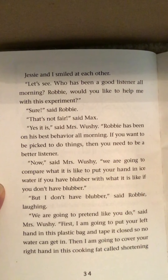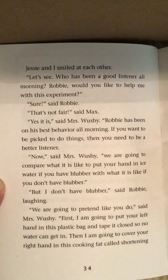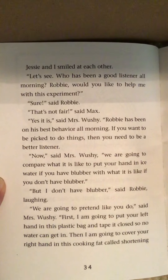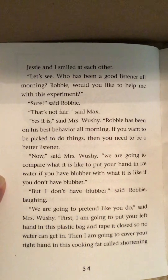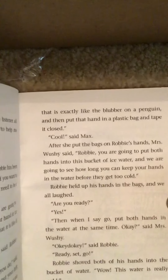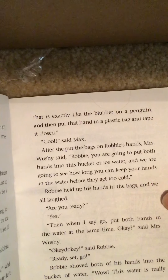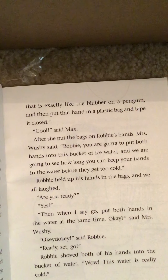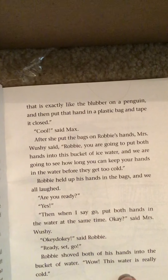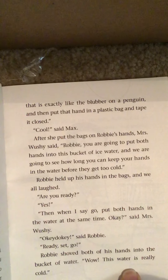'But I don't have blubber,' said Robbie, laughing. 'We are going to pretend like you do,' said Mrs. Wushy. 'First, I'm going to put your left hand in this plastic bag and tape it closed so no water can get in. Then I'm going to cover your right hand in this cooking fat called shortening, which is exactly like the blubber on a penguin, and then put that hand in a plastic bag and tape it closed.' 'Cool,' said Max. After she put the bags on Robbie's hands, Mrs. Wushy said, 'Robbie, you are going to put both hands into this bucket of ice water and we are going to see how long you can keep your hands in the water before they get too cold.'